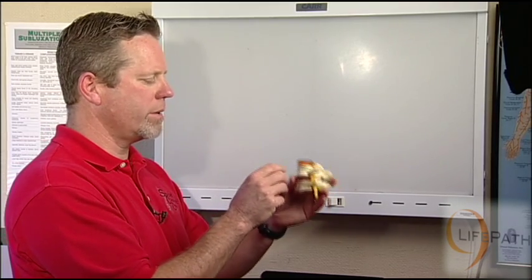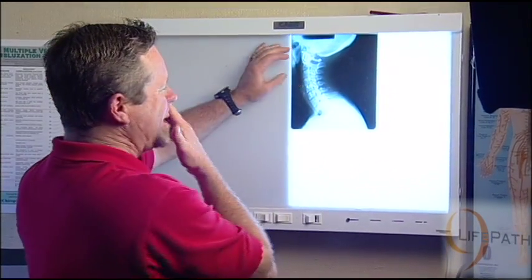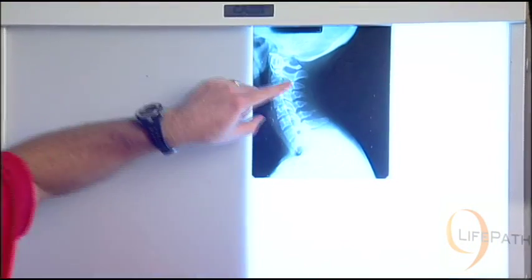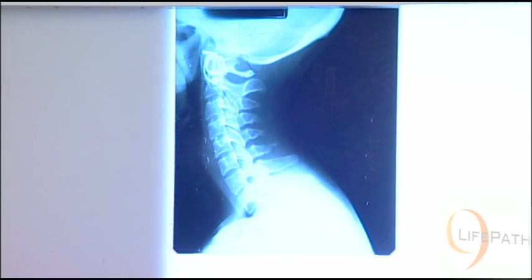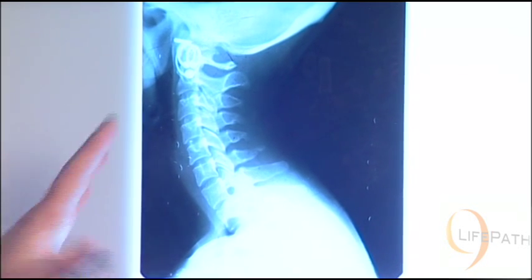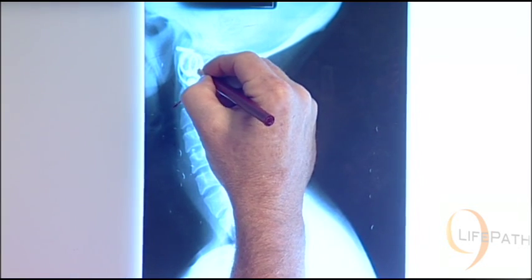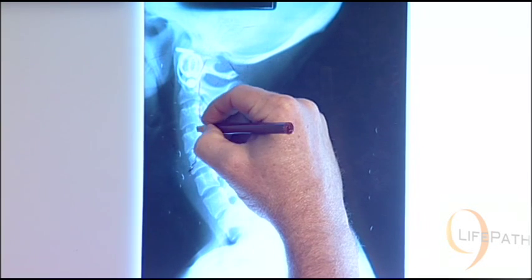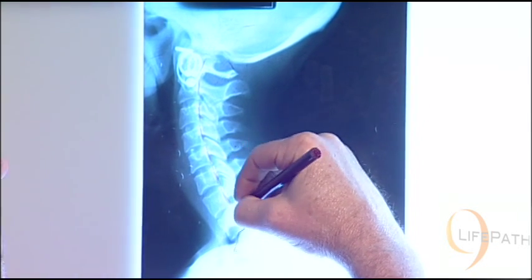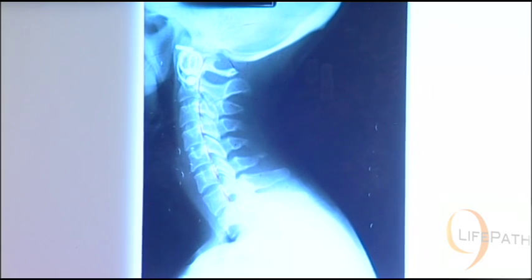I'm going to pull up an x-ray right now and show you what a normal looks like first. When we look at this, the front is here and the back is here. These are their earrings — they should have been off, but she had long hair. But if you look at it, it has a nice, even curve — pretty much what we would call almost perfect. She has what is called a little bit of a head lean, but that's something different. I'm going to draw the path of the actual spinal cord, which happens right behind the vertebral bodies. So when you look at this, it looks like a C-shaped curve. That's ideal, and that's what we strive for when looking at x-rays of the spine.